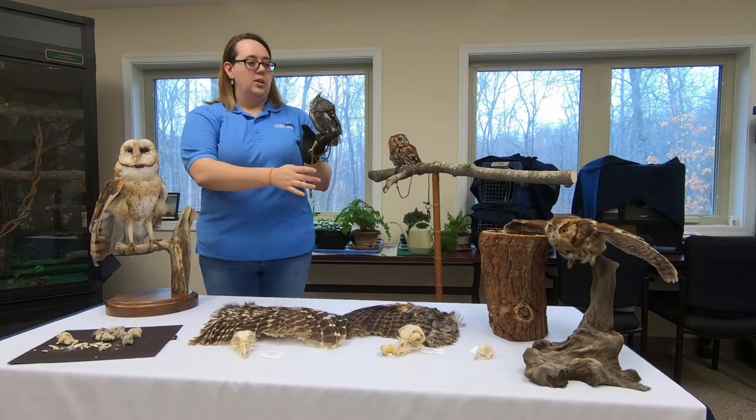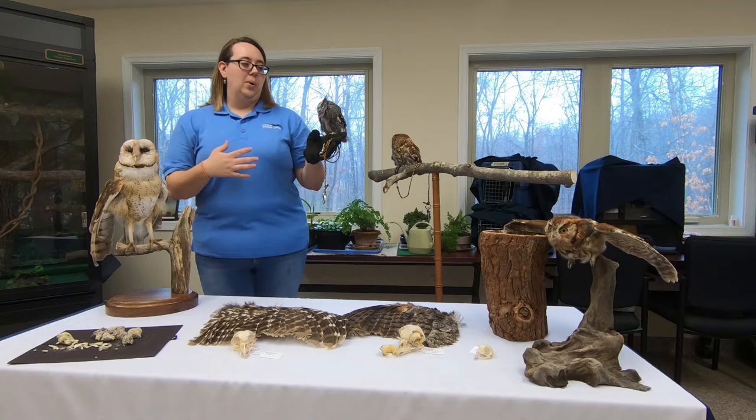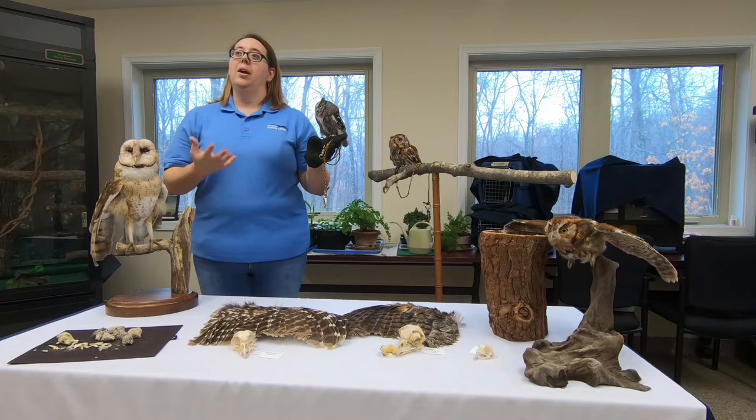Patches has his ear tufts up. These are groups of feathers on the top of their head — they're not his actual ears; they are part of his camouflage. When he wants to hide, he'll go up against the tree, get all nice and skinny, cover up the shiny parts — the talons and the beak — and put those ear tufts up to give him a more rugged appearance so he looks like a broken branch.